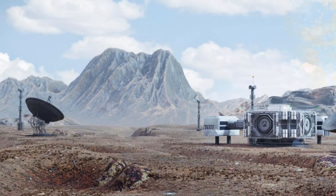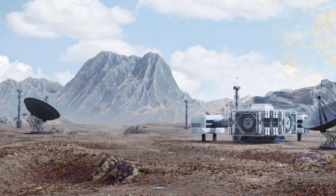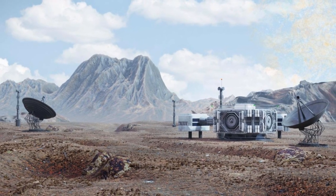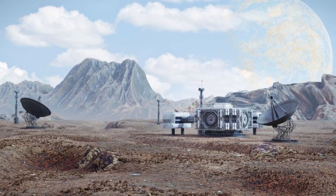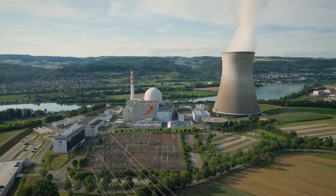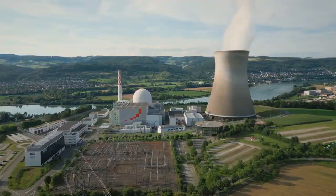This milestone isn't just a win for China — it's a glimpse into the future of global energy. Compact reactors like this could be deployed in remote locations, disaster-prone areas, or even as backup energy sources for megacities. Experts believe this could accelerate the shift away from fossil fuels, helping to cut emissions drastically while ensuring energy security.